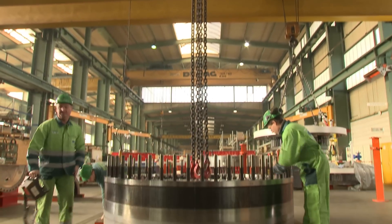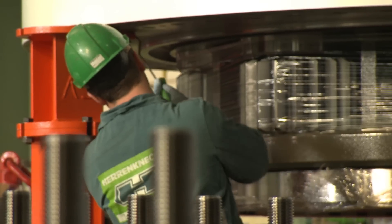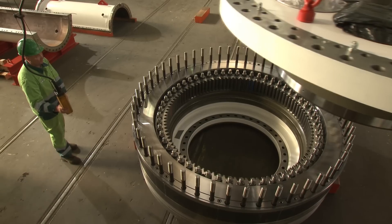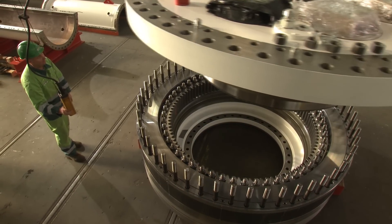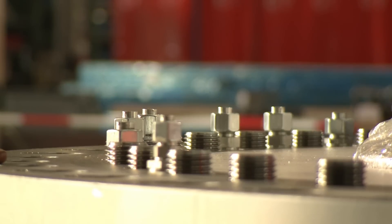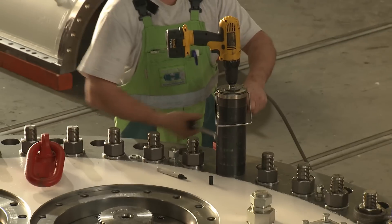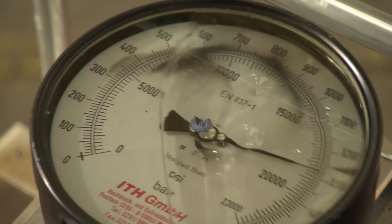As the adhesive begins curing as soon as the flanges are mated and oxygen is excluded, the crew has to work with speed and absolute precision. Alignment errors are difficult and expensive to correct once the assembly is bonded. Each bolt is torqued at 850 kilonewton using a special tool at 1250 bar pressure.